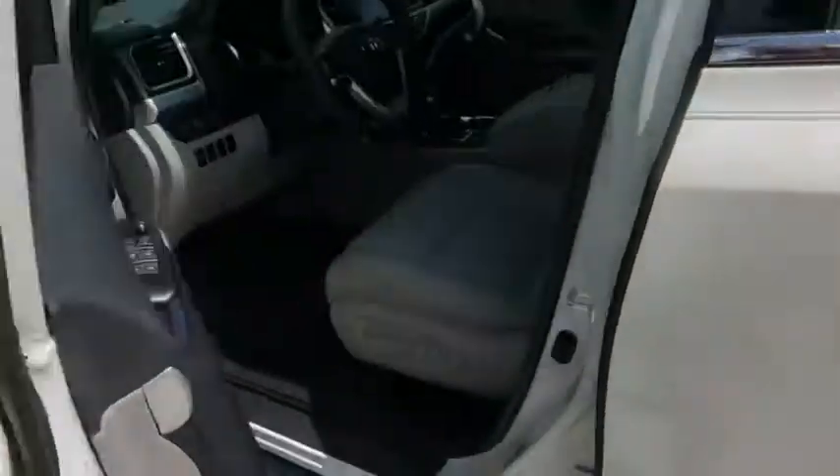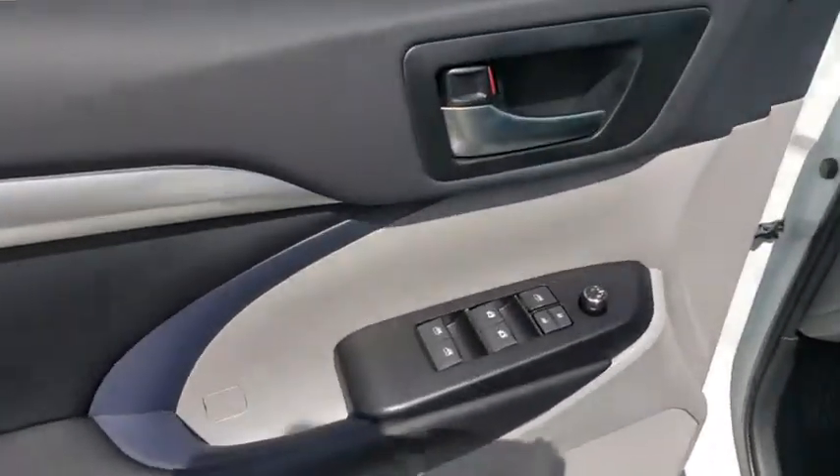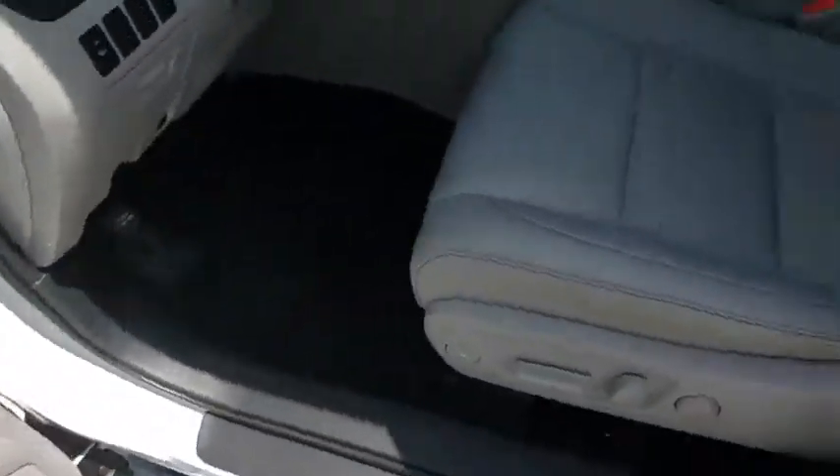Leather wrapped steering wheel, power steering, adjustable steering wheel, cruise control, hard disk drive media storage, keyless start, aluminum wheels, auto dimming rear view mirror.